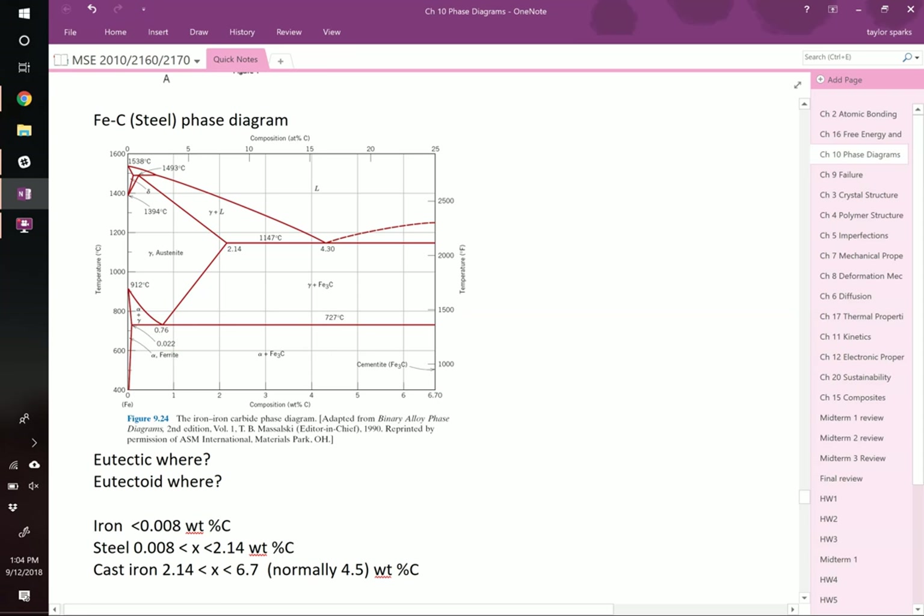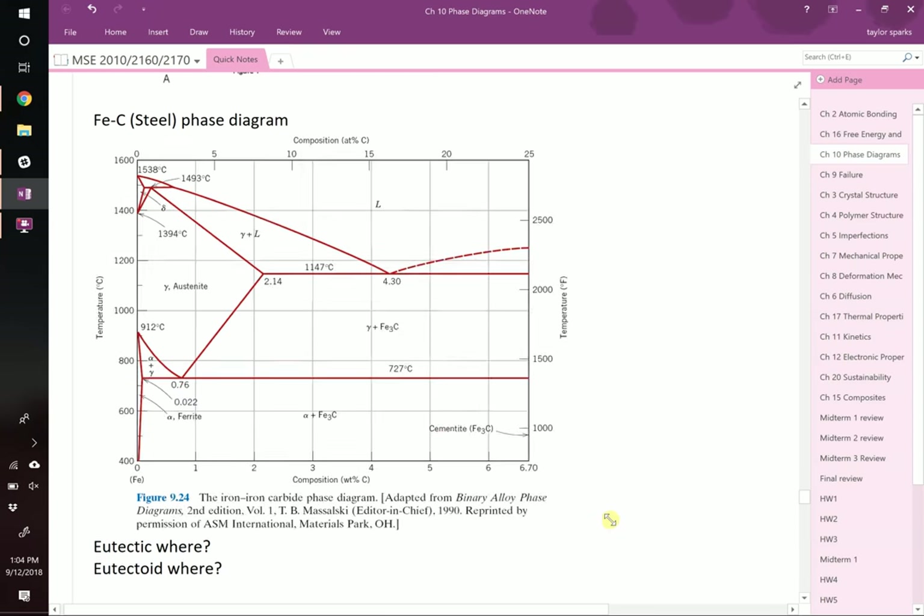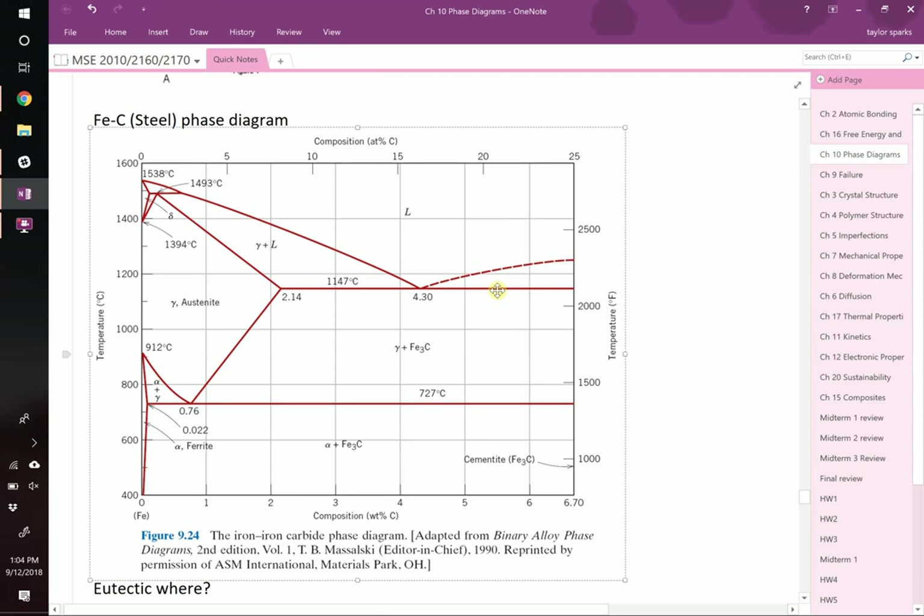Looking at the steel phase diagram: it only goes from pure iron on the left out to 6.7 weight percent carbon on the right — not all the way to 100% carbon. This is actually a very small portion of the whole phase diagram, but it's where the important steel and steel-related compounds exist. Things with much more carbon are not used as steel; they're not as technologically useful in the same family.